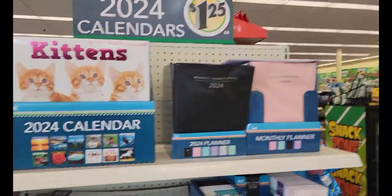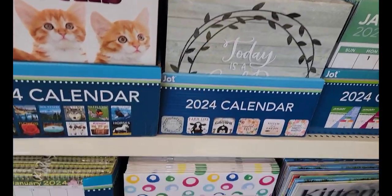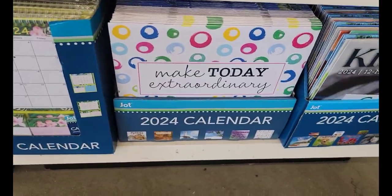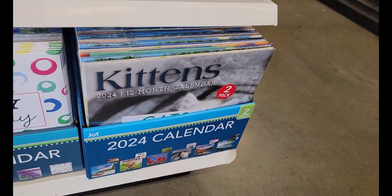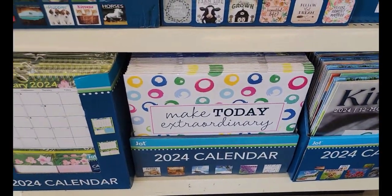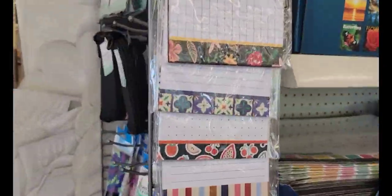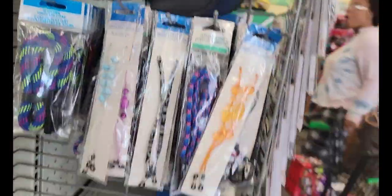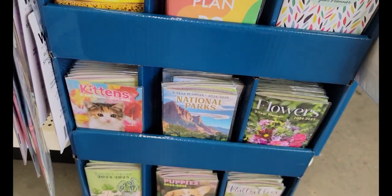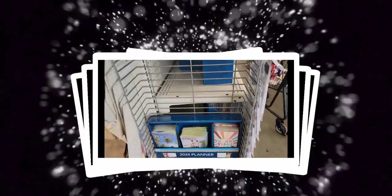Eureka! I found the calendars! The new calendars. I've got to go through all these and see which one I want because if you don't get them early — I love the two-pack ones. I'll show you guys what I pick when I get back home because this is going to be a job to go through. Oh, I see my Psalms already — very, very nice.